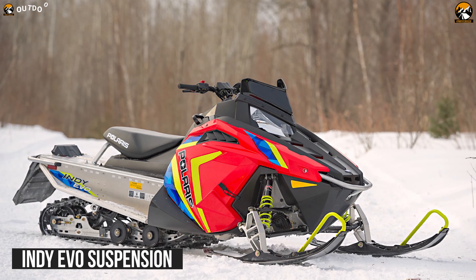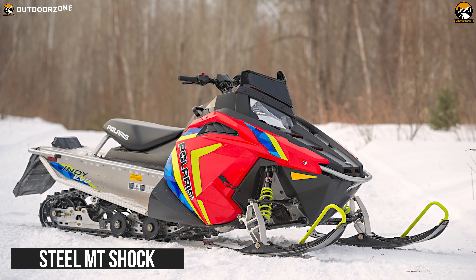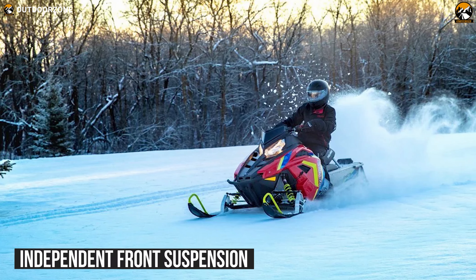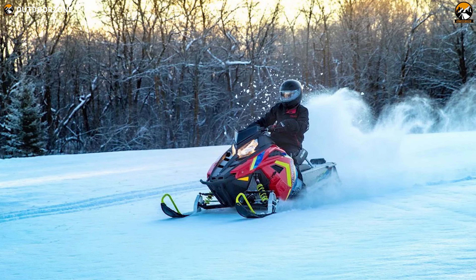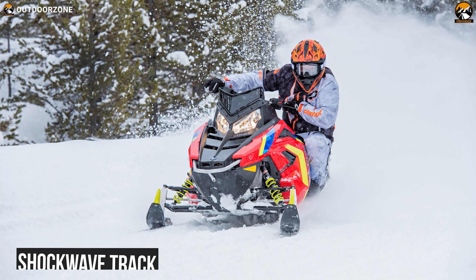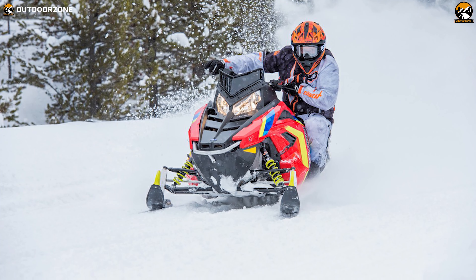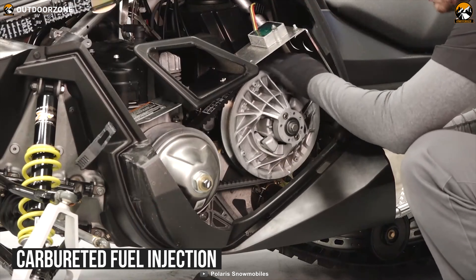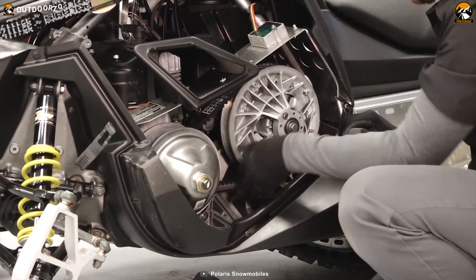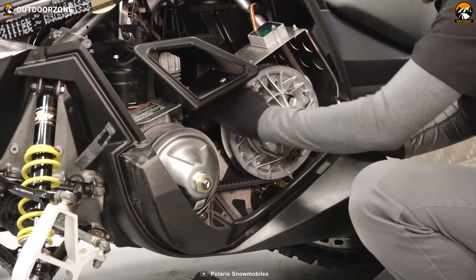Its Indy Evo suspension with steel-emulsion shock is engineered for a stable yet forkless ride on trails. At the same time, the adjustable stance-dependent front suspension will allow the sled to evolve with the rider. In addition, its Shockwave track delivers amazing traction when you are curving sharp corners. It has a carbureted fuel system and a chain-case drive system, which may seem old-school, but this is actually Polaris trying to make things simpler for new riders.